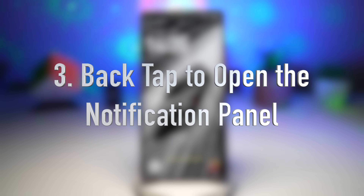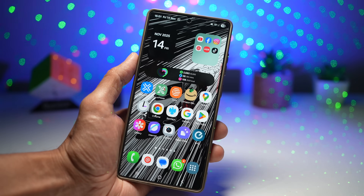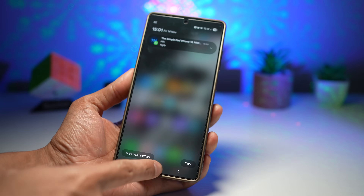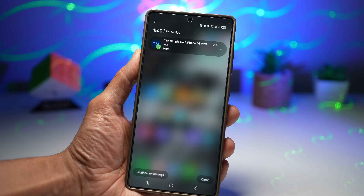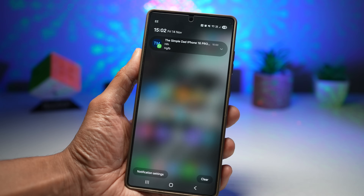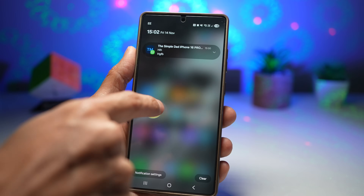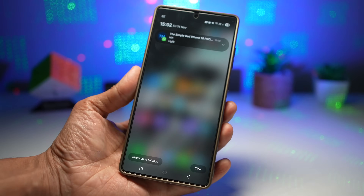The third feature is back tap to open the notification panel. The Samsung Registar module unlocks the back tap gesture, allowing you to double tap or triple tap the back of your device to perform quick actions. This is one of the most useful options — opening the notification panel instantly. If you're using a big phone like the S24 Ultra or S25 Ultra, reaching the top of the screen one-handed can be tricky. Back tap solves this by giving you a physical shortcut that doesn't require touching the screen.